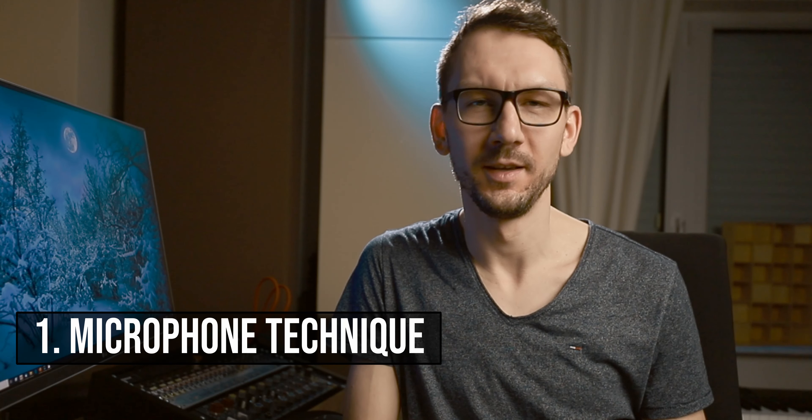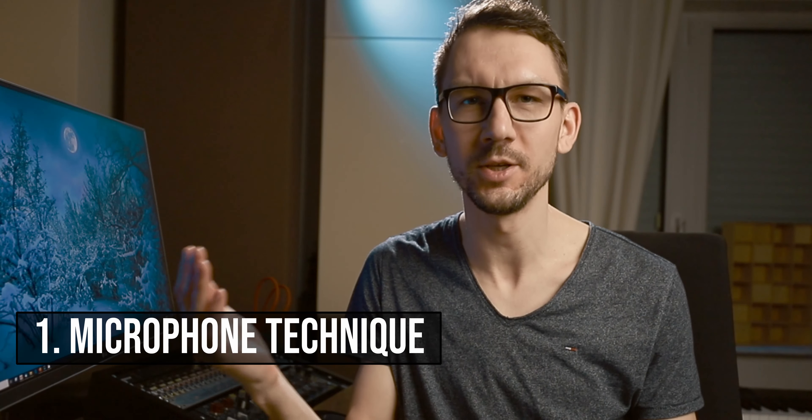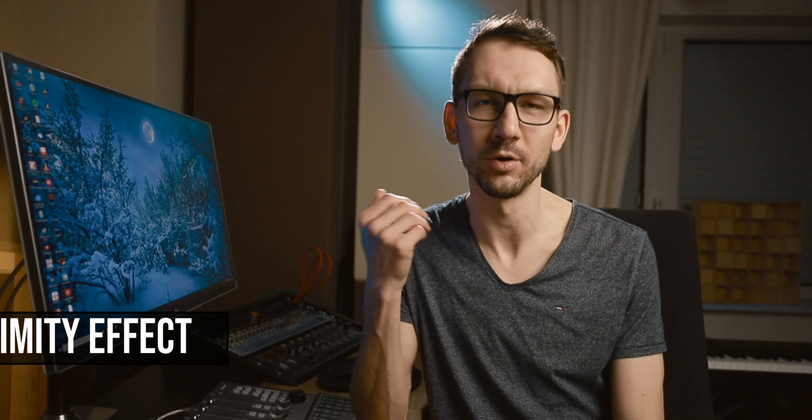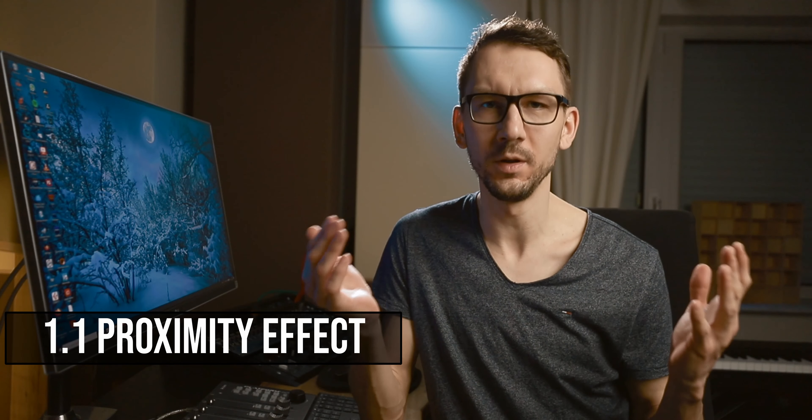First on the list is microphone technique. Microphone technique is the ability of the singer to change his position and angle with respect to the microphone and affect the sound of his voice in that way. First in that category and most important is the so-called proximity effect. Most microphones sound way warmer and fuller if you take them very close to your mouth compared to when you have them further away. Just listen to the following sound example.